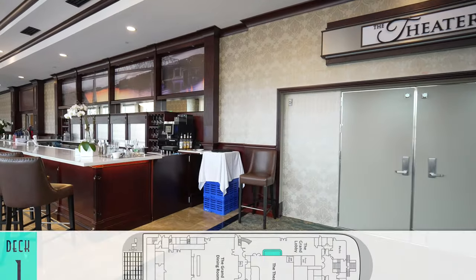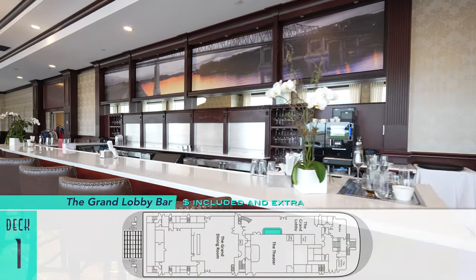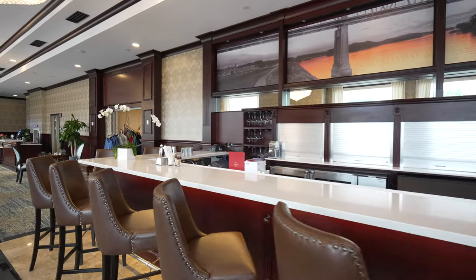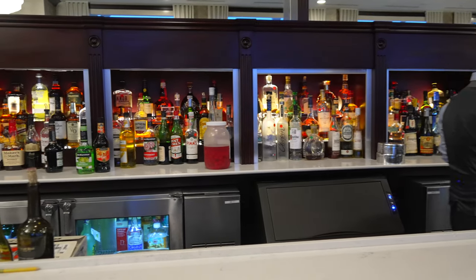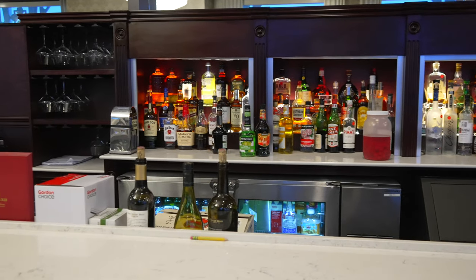Just outside the theater — perfect for grabbing a drink to sip during said shows — is the Grand Lobby Bar. Here, many alcoholic and non-alcoholic beverages are included in the fare, with two upper tiers of premium varieties either nominally or market-priced. Sailing through Kentucky, bourbon whiskey was undoubtedly a popular choice during our cruise, among plenty of other options to suit all tastes.